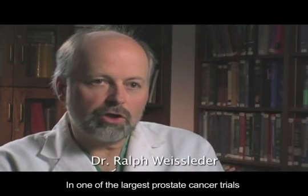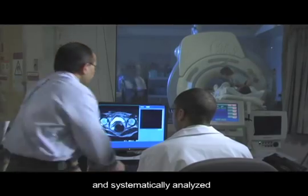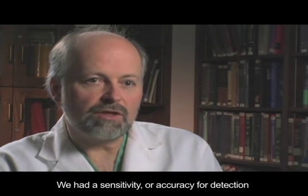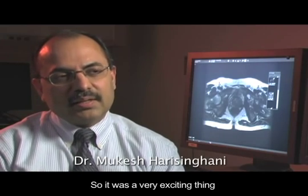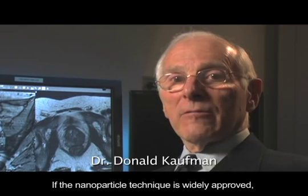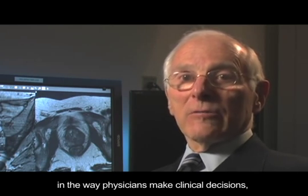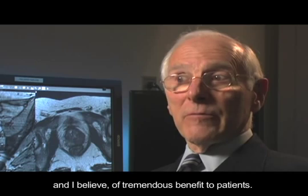In one of the largest prostate cancer trials, we imaged over 80 patients and systematically analyzed over 350 individual lymph nodes, and what we observed was stunning. We had a sensitivity or accuracy for detection of lymph node metastasis well over 90%, which was really unprecedented. It was very exciting to be able to pick out these small areas of tumor infiltration, which beforehand was not practically possible. If the nanoparticle technique is widely approved, it will make a profound difference in the way physicians make clinical decisions, and will be of tremendous benefit to patients.